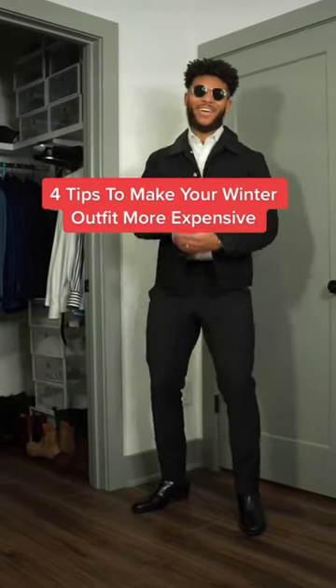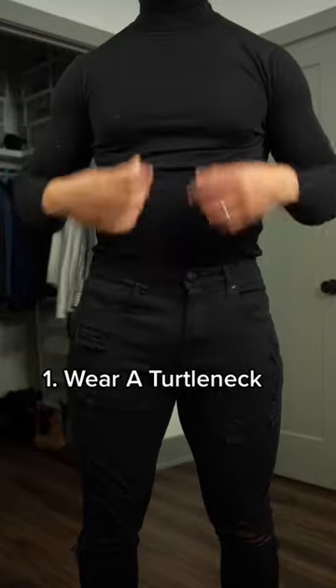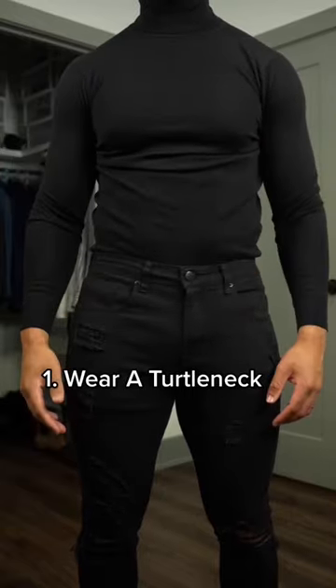Here are four tips to make your winter outfit look more expensive. Number one, switch that hoodie out with a turtleneck. Turtlenecks always give off a more elevated look, and Steve Jobs wore them too.